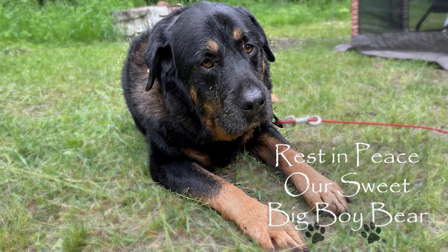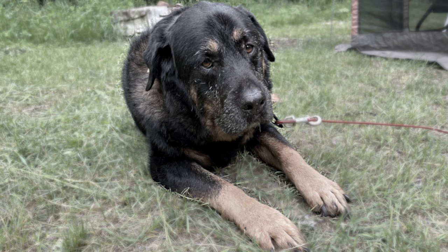Our sweet dog Bear has been camping with us for many years and was diagnosed with lymphoma shortly before this trip. After being started on pain medications, he perked up and looked more comfortable. However, little did we know that this would unfortunately be his last camping trip with us. Bear was a very special dog to us and he will be missed greatly.